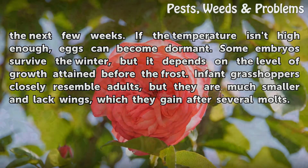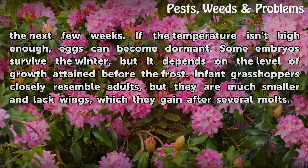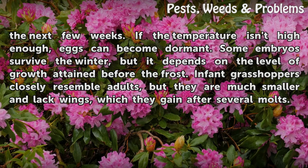If the temperature isn't high enough, eggs can become dormant. Some embryos survive the winter, but it depends on the level of growth attained before the frost. Infant grasshoppers closely resemble adults, but they are much smaller and lack wings, which they gain after several molts.